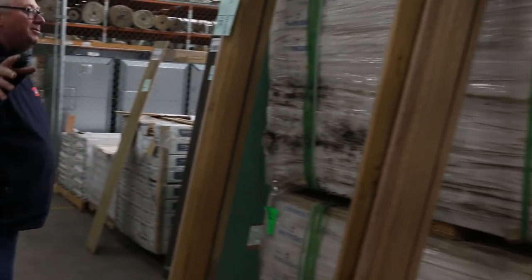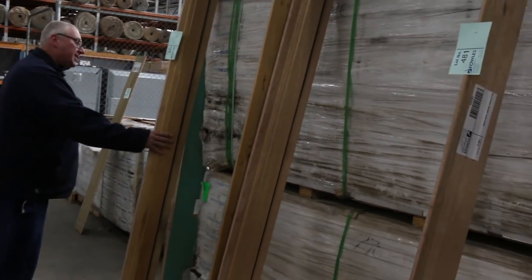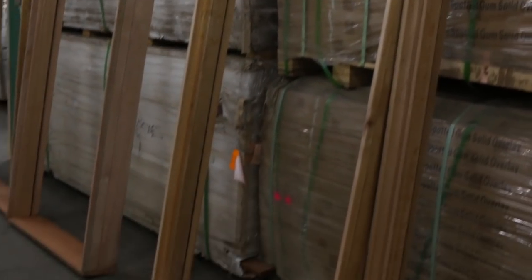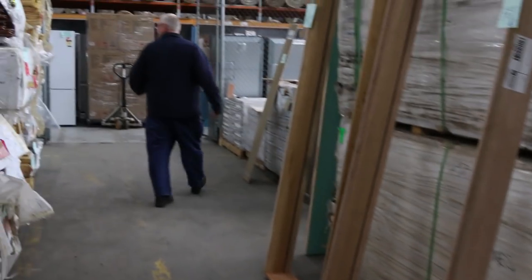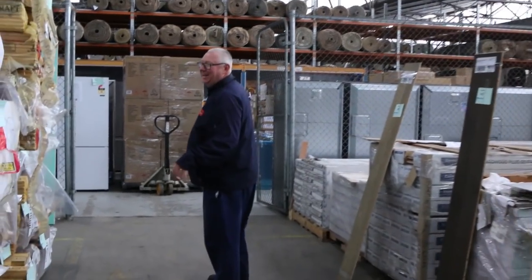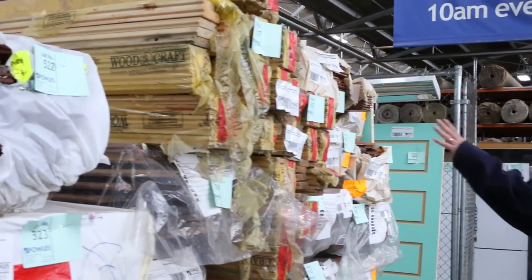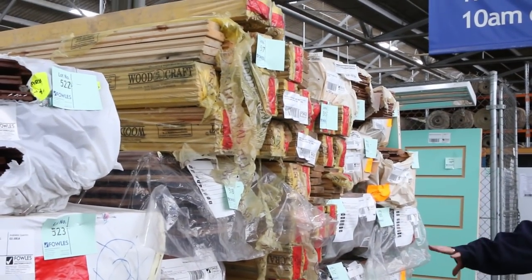Also along this line here we've got seven of the 820 external Meranti door jams. And we've got some of the Russian red Baltic pine standard and better grade flooring — four lots of that there tomorrow.